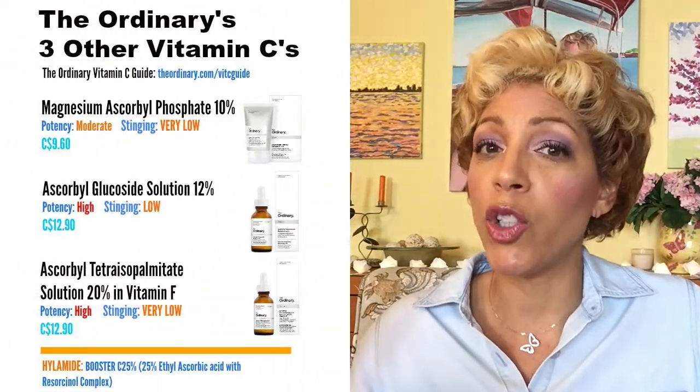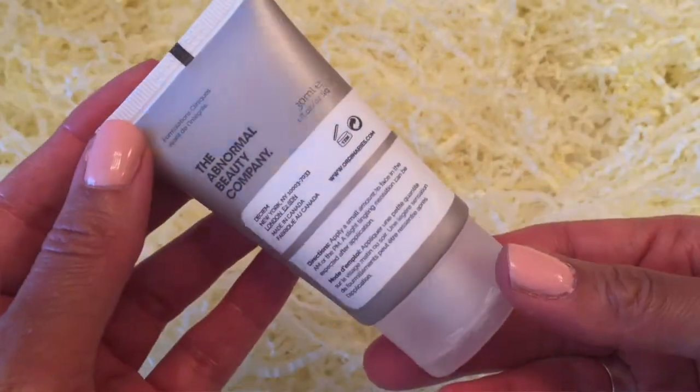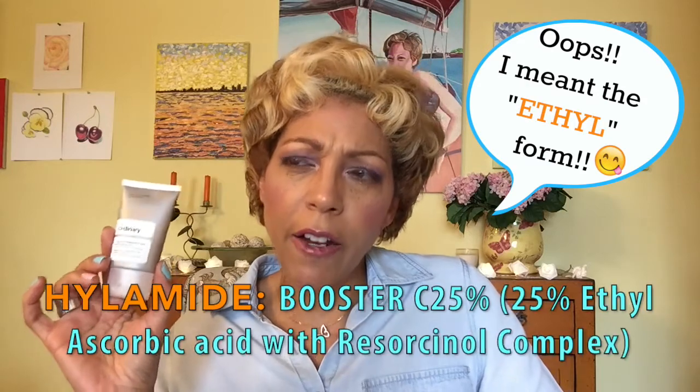The Ordinary sells three other vitamin C's, but this one is L-ascorbic acid. Their site says L-ascorbic acid is the most stable form of vitamin C, shown to reverse multiple signs of skin aging while brightening the skin when applied topically. This is 23%, which is the highest amount you can put in a skincare product — you can't go higher unless you're using the ester form, which goes to 25%.